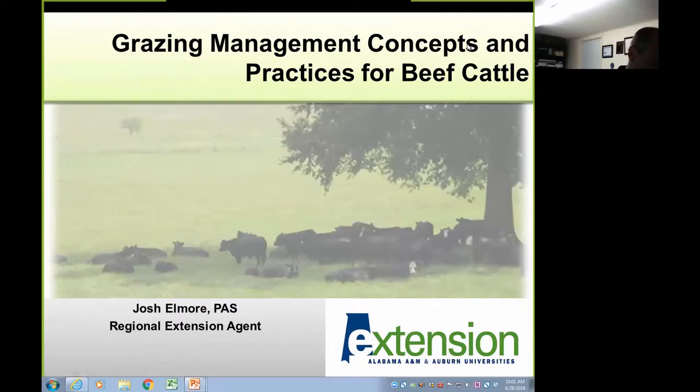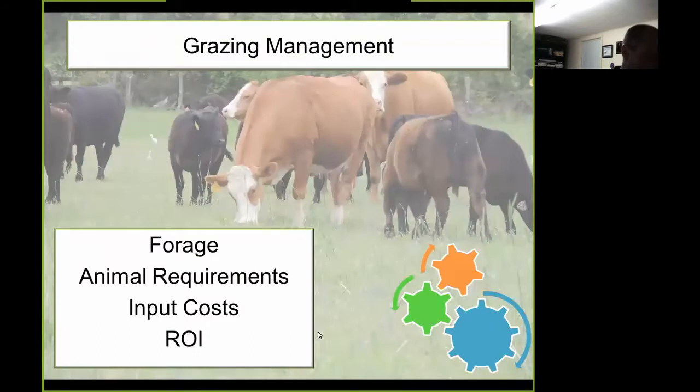Grazing management can be defined as the manipulation of livestock grazing to accomplish a desired result. The desired result depends upon the enterprise, but for most cattle producers, economic goals are of primary importance. Grazing management is a powerful tool that strongly influences pasture and animal performance. It affects pasture yield, nutritive value, stand longevity, and also affects weight gain or milk production of individual animals, as well as the amount of milk or meat produced per acre.